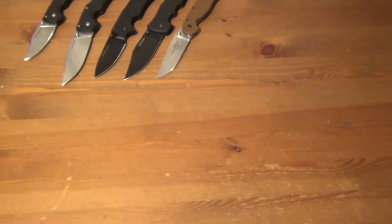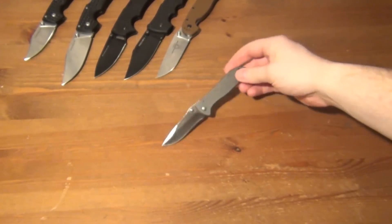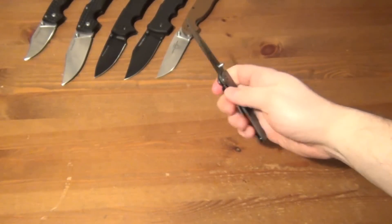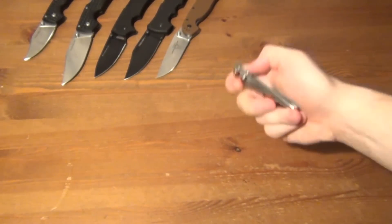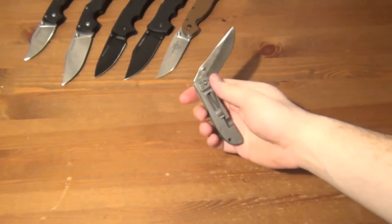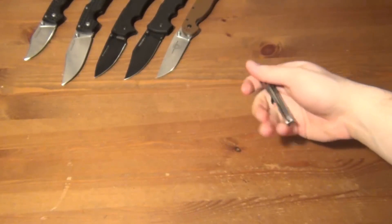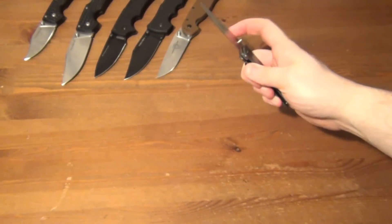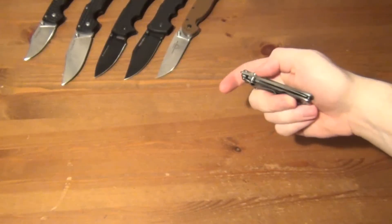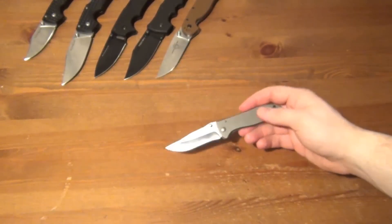This is the CRKT Drifter and I don't like this knife at all. I've had it for like two or three years and carried it maybe once or twice when I first got it. It's tip-down carry, stainless steel frame lock, so it's heavy. It was probably the first frame lock I ever got, but it didn't inspire me to buy more frame locks. There's a G10 version I think would probably be better, but I just never carry this one.